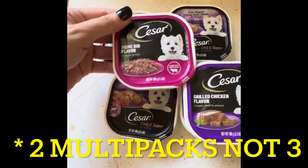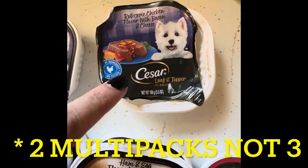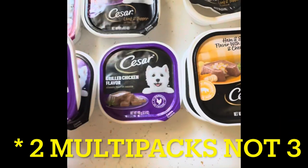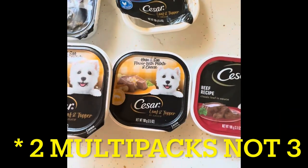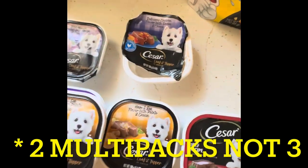So these are the flavors I got. This one is the one that the dogs just ate, but I got two of those, two of these, two of those, two of the ham, and then I got one of the beef recipe. There's another one of these but it's in the trash.